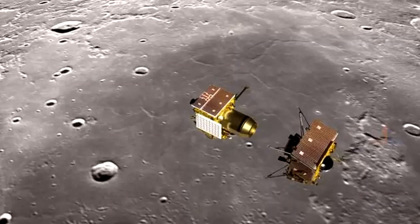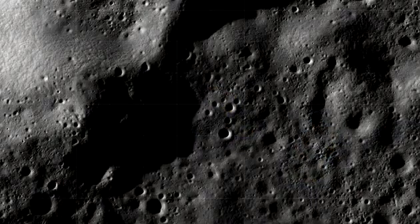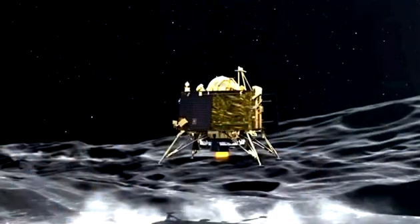The payload has a temperature probe equipped with a controlled penetration mechanism. The temperature probe is fitted with 10 individual temperature sensors, and the penetration mechanism is capable of reaching a depth of 10 centimeters under the lunar surface.